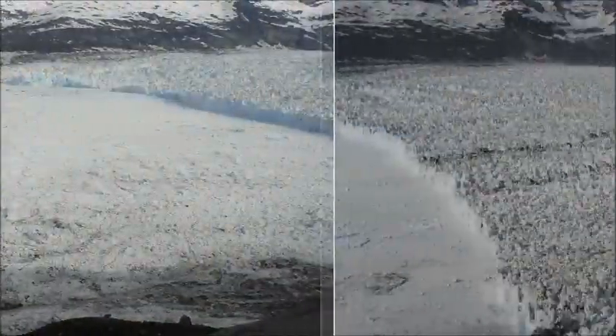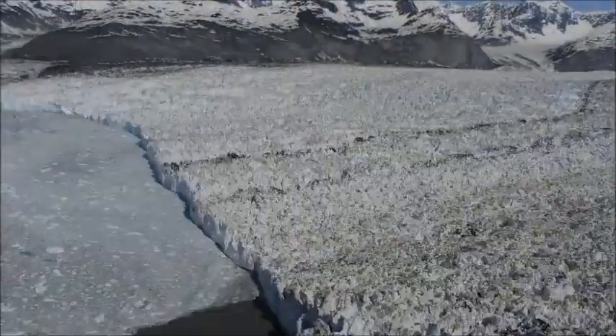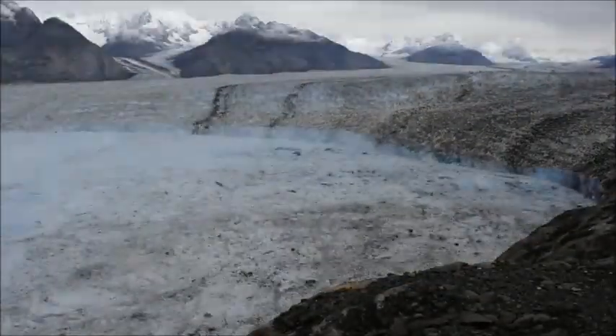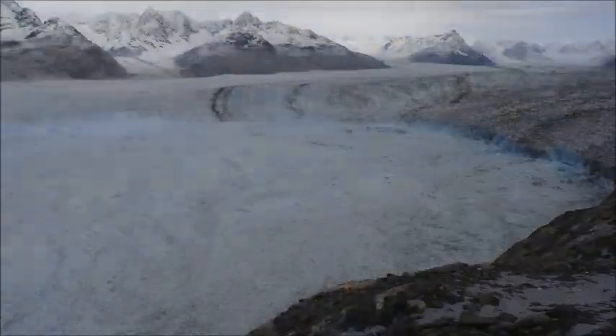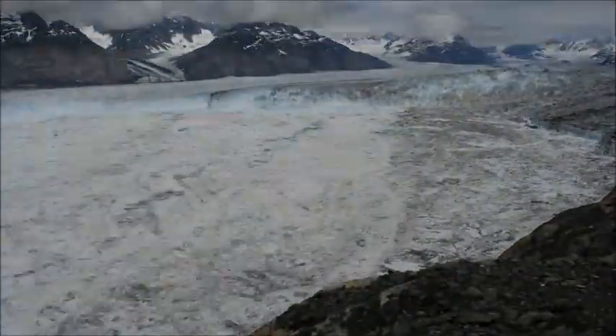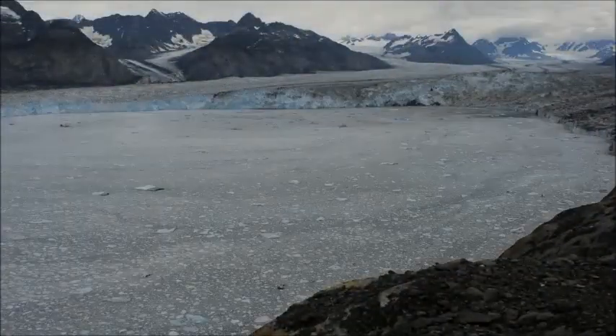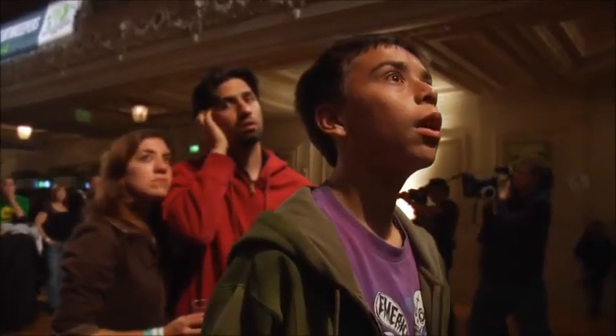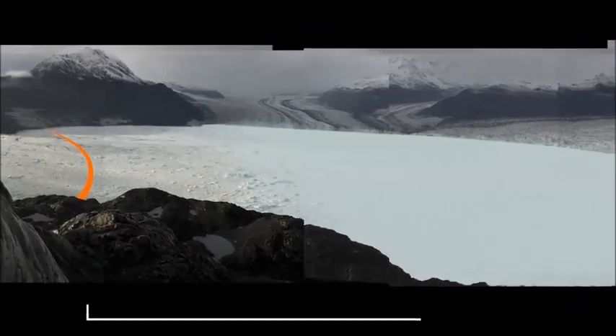Then we had to pivot it again. And when we went back this past August, it was so far out of frame, we had to turn the camera one more time so we could still see the glacier. That's where we started three years ago, way out on the left. That's where we were a few months ago, last time we were into Columbia.